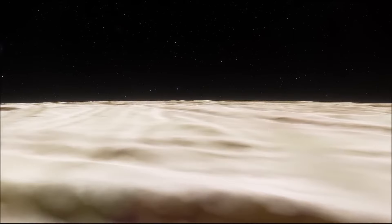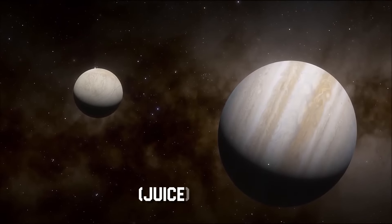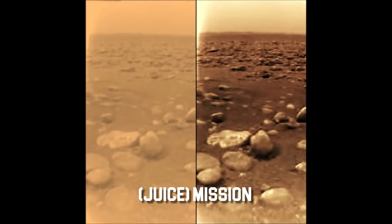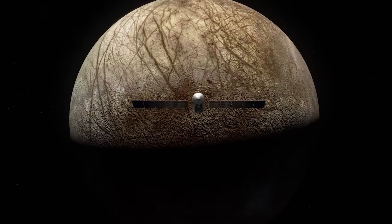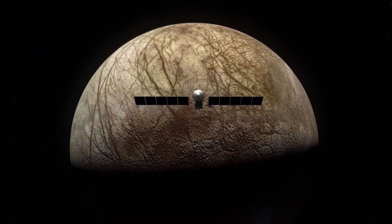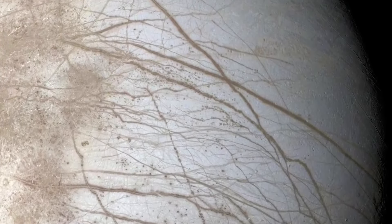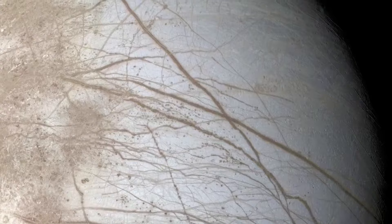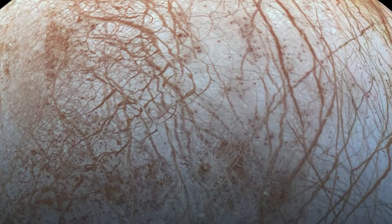NASA's Europa Clipper and the European Space Agency's Jupiter Icy Moons Explorer JUICE mission are well positioned to investigate and explore Europa's mysterious ocean. Equipped with advanced gear and cutting-edge technology, these missions have the potential to reveal the mysteries of Europa's frigid surface and provide insight into the intriguing topic of whether extraterrestrial life exists.